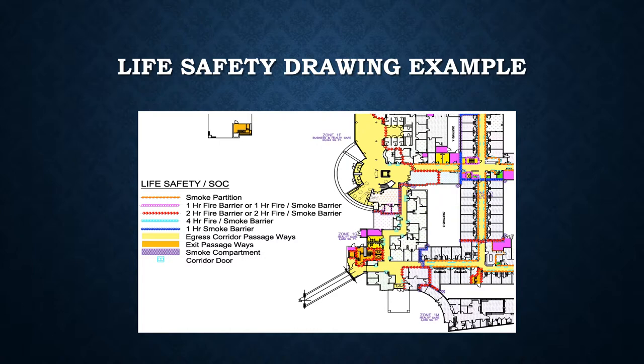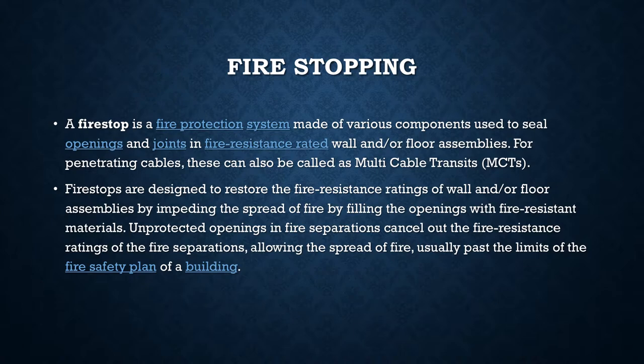Now let's jump into more about barrier management, starting with fire stopping. A fire stop is a fire protection system made of various components used to seal openings and joints in fire-resistant rated walls and/or floor assemblies. For penetrating cables, these can also be called a multi-cable transit, very common in new construction. Fire stop is designed to restore the fire resistance rating of the wall and/or floor by impeding the spread of fire — filling the openings with fire-resistant materials. Unprotected openings cancel out the fire resistance ratings, allowing fire to spread past the limits of the building's fire safety plan.